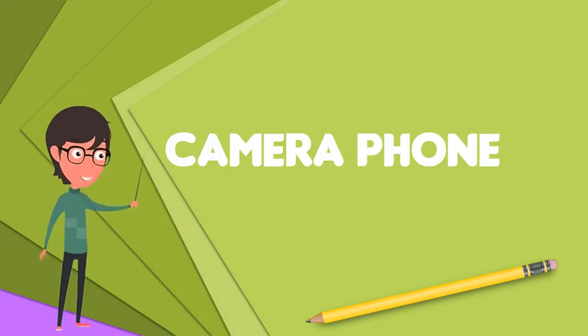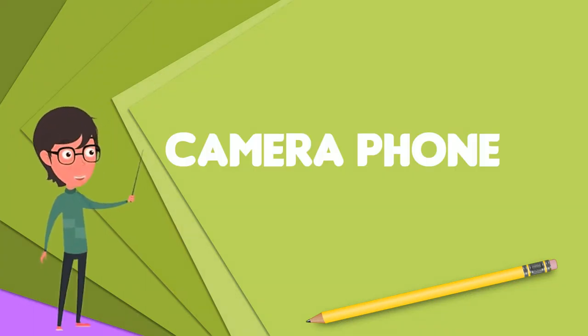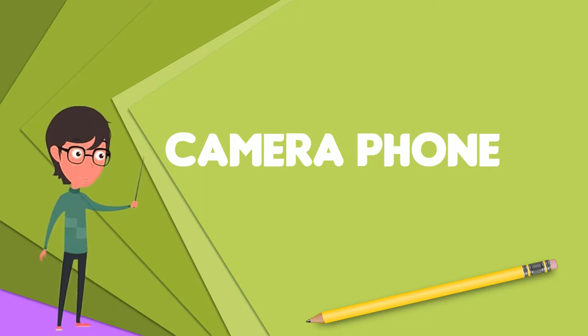A camera phone is a mobile phone which is able to capture photographs and often record video using one or more built-in digital cameras.